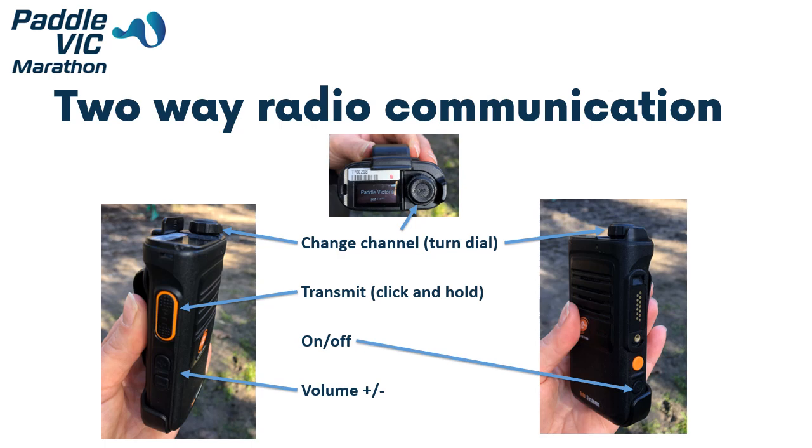Radio communication is vital during a race to ensure the safety of paddlers and volunteers. Radios are used by race officials and volunteers: the Chief Official, Chief Umpire, Chief Safety Officer, turn buoy and portage officials, timekeeping and safety boat crews. Different types of radios may be used at different events.